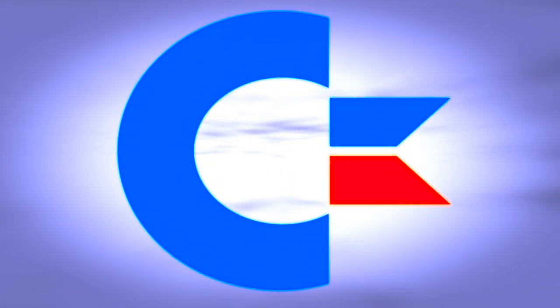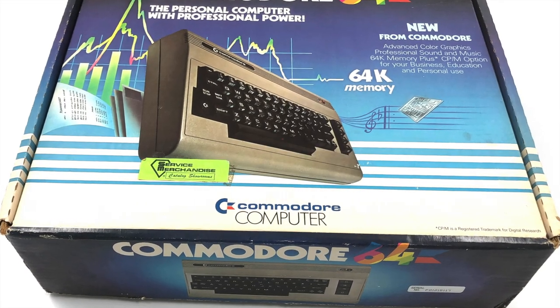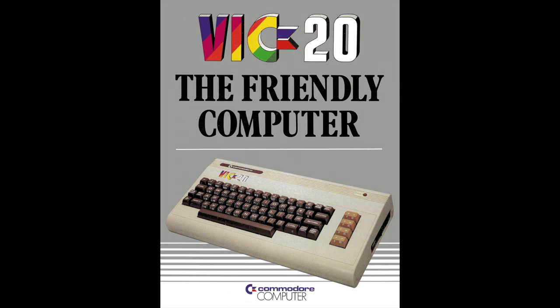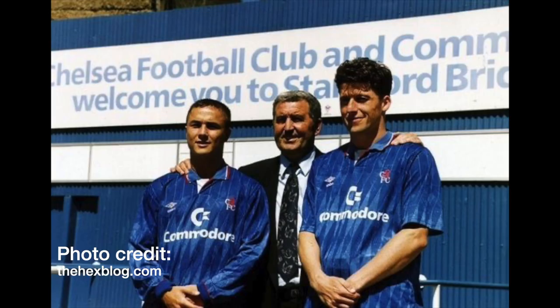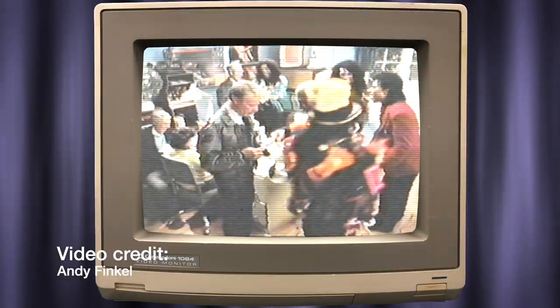The Commodore logo — if you're over the age of 40, chances are good you've seen this logo before. In the 1980s, the Commodore logo became ubiquitous, revealing itself on the packaging of tens of millions of computer products, in print advertisements, on football jerseys, on race cars, and in television advertisements.